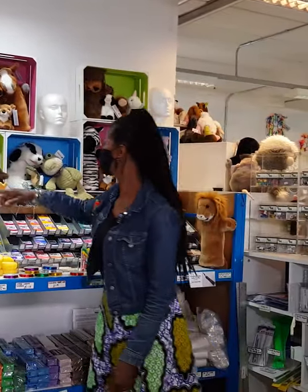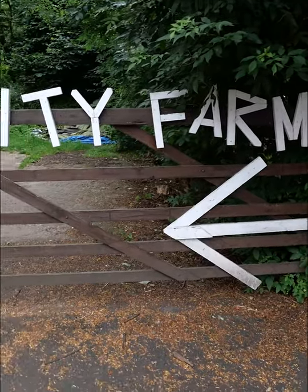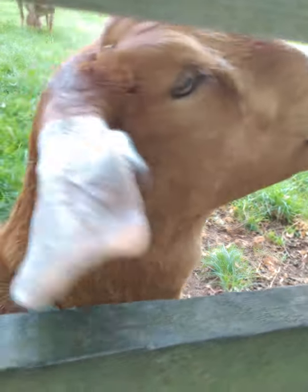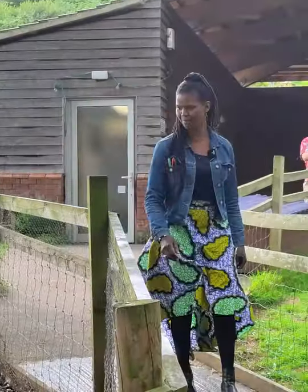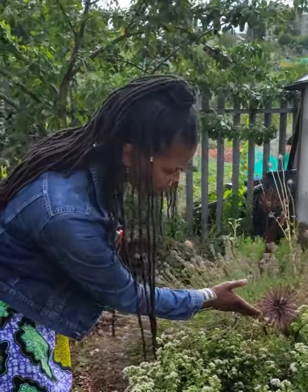Aren't they cute? From these little fluffy animals to the ones at St. Werburg's City Farm — follow me. It has changed a lot, but you've got all this growth, vegetation, animals, mineral — and it's all in the centre of Bristol. I kind of appreciate it more now I'm older.